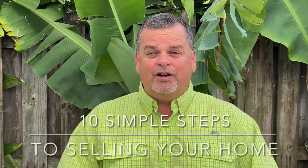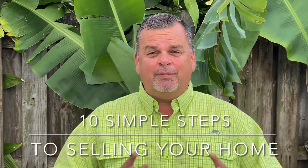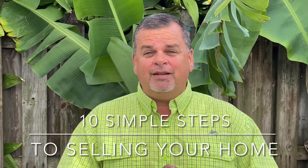Welcome back. This is Jerry Haas, the broker and owner of Everglades Real Estate Company, and we are giving you the 10 simple steps to selling your home. Step eight of the 10 simple steps to selling your home is the offer or contract to purchase.